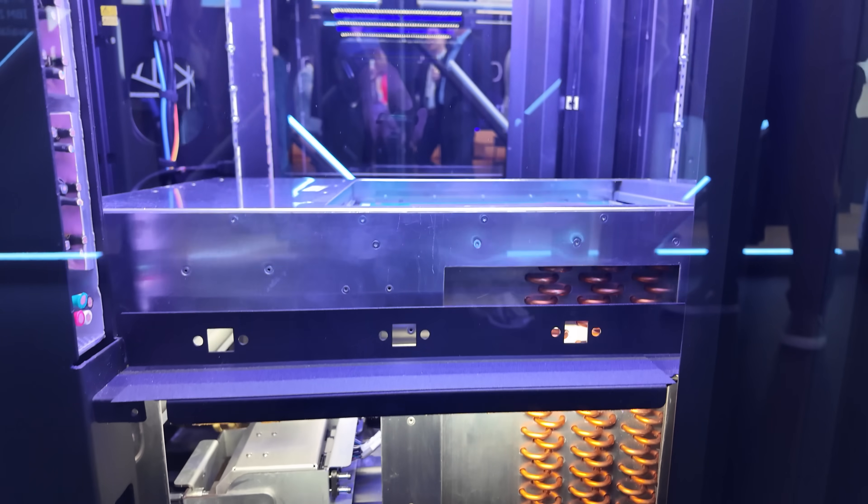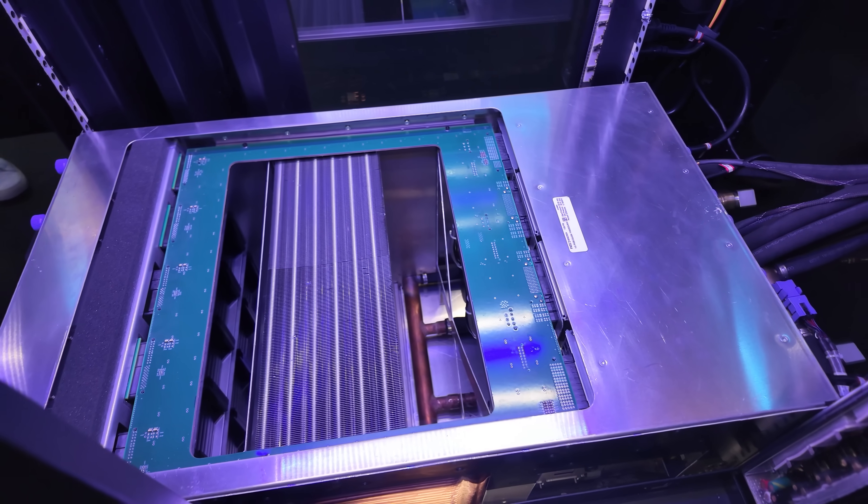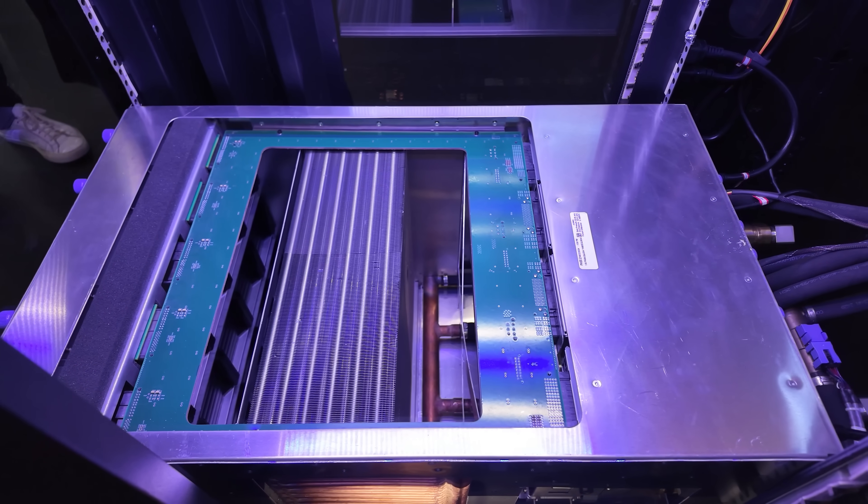One thing we saw in the cutaway of the radiator is that they actually use a PCB for all the power delivery instead of wires. Normally in servers everything would be wire-based, but when I asked why they use a PCB instead, they simply said it's a lot more reliable. So they will make a custom PCB just to avoid stringing wires — which is neat.